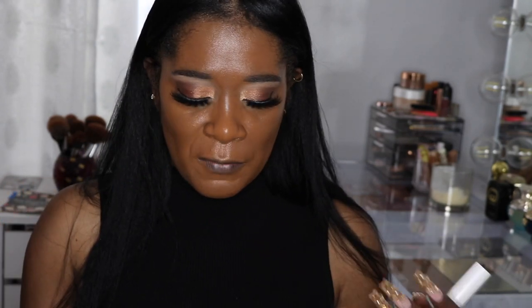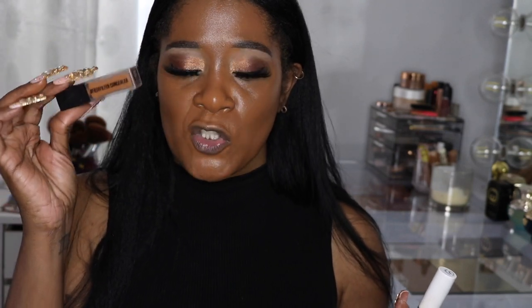To combat the greenness on my chin with this foundation, I'm gonna use Hue the Beauties' salt and caramel on my chin as well, because it has like a red undertone.